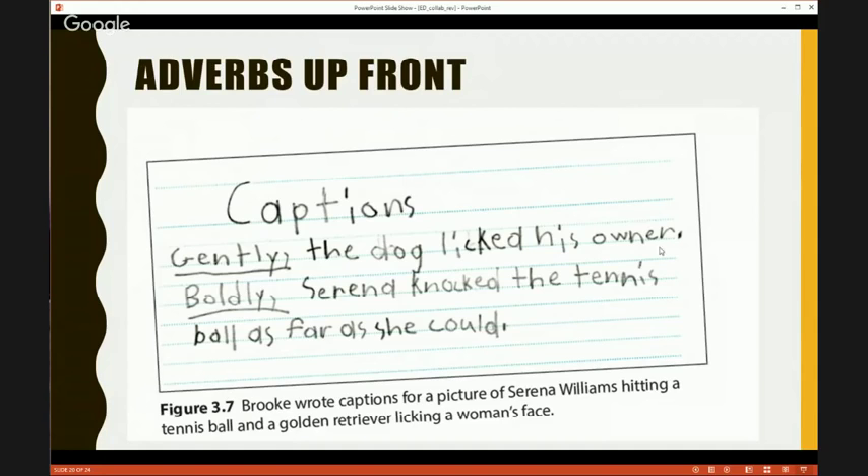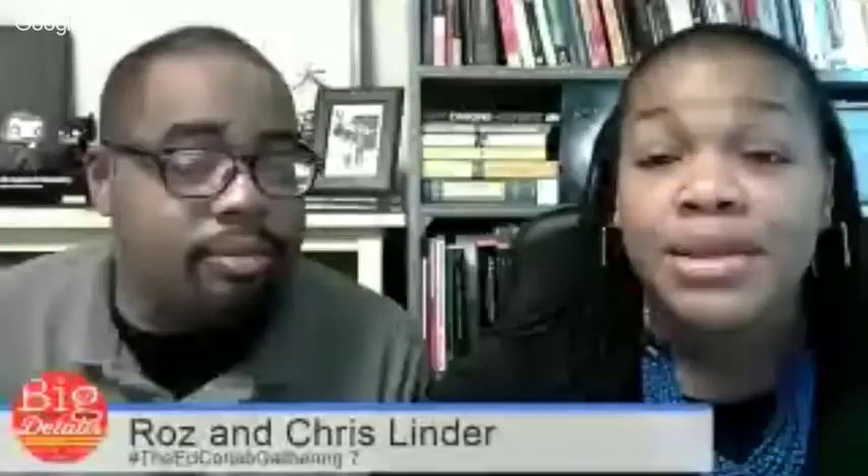Once they have those options, they have that toolkit, they are ready to go. They really have an opportunity to write and be intentional in their writing.